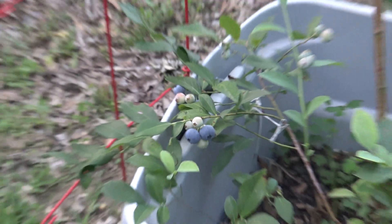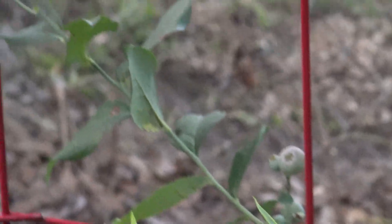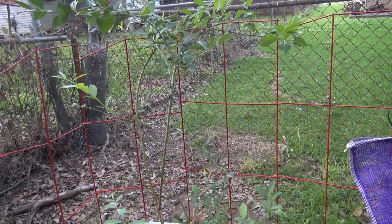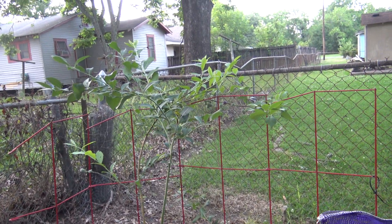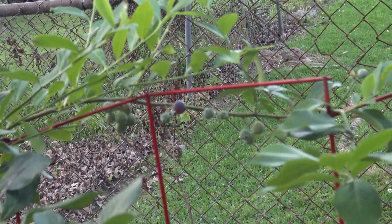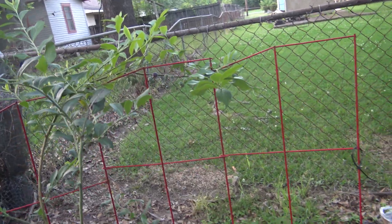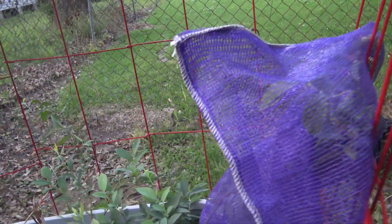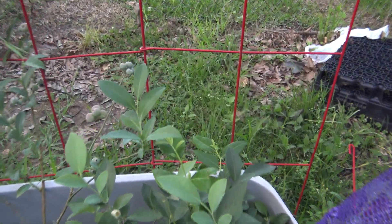Yes, blueberries in a container. Let me see if I can zoom in — there's some up here. I think the birds are getting some, but they're starting to turn. I tried a little experiment, and there's more there.